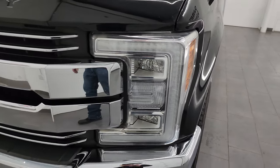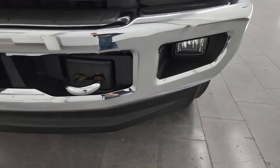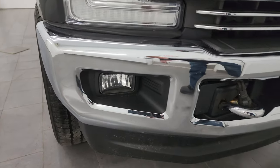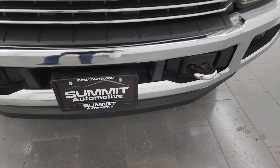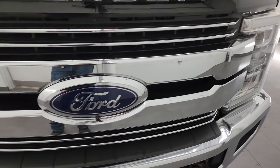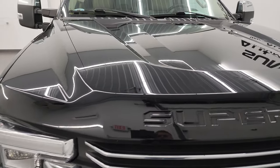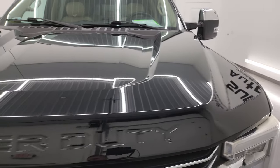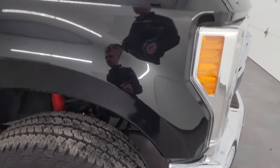The front fender is in nice shape. You get the LED headlamps, LED running lights, and LED fog lamps — I'm going to turn all those on at the end of the video so you can see just how bright they are. The front bumper is in excellent condition, you get the chrome tow hooks, the lower valance is in nice shape, and you get the chrome-trimmed grille. This one does have the 360 camera on it. The hood is in excellent shape, no major dents or dings. The passenger side front fender is absolutely perfect.